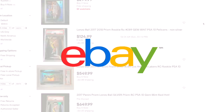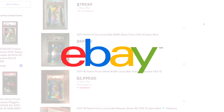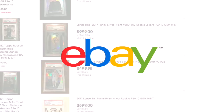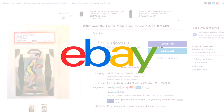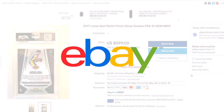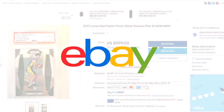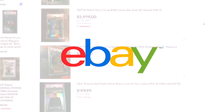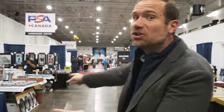This episode of SportsCard Investor is brought to you by eBay. eBay is here for the card collectors with a trick for every trade, like advanced tools for price checking with the price guide beta within the eBay app, and up to 50% faster listing with image scan. Learn how collecting just got smarter at ebay.com/trading-hub.